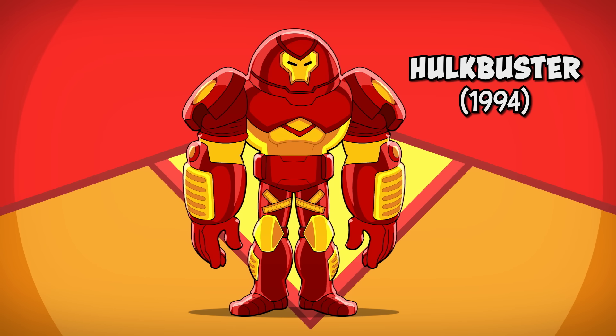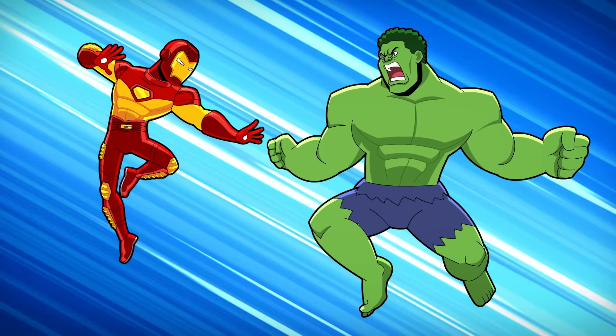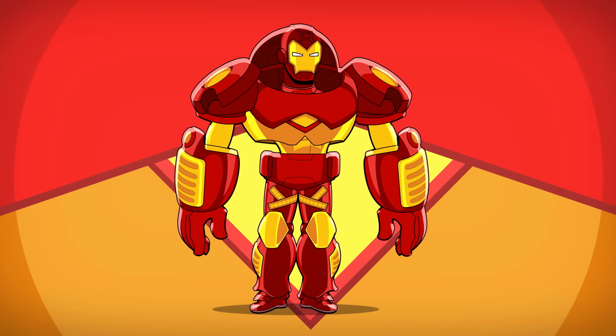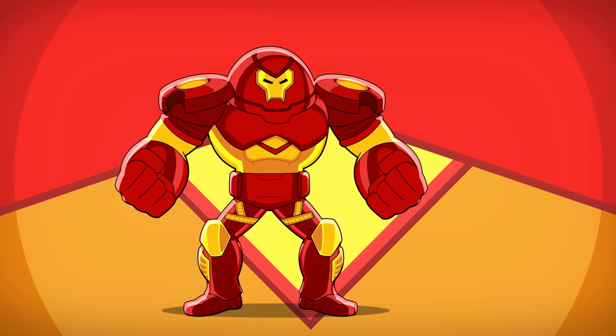Number seven: the Hulkbuster armor. Iron Man's gear is truly put to the test when he finds himself in a battle with the Hulk. Tony attaches an extra layer of heavy-duty armor as an add-on to the modular suit to create one of the strongest armors ever.